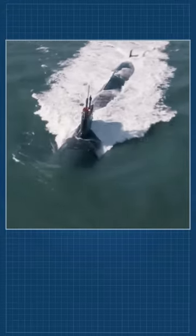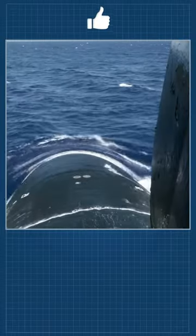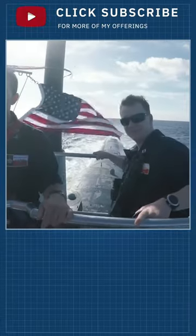America's Seawolf-class submarines are, without a doubt, the best in the world. They were developed at the end of the Cold War for the sole purpose of stopping a Soviet surface warfare group from leaving the Barents Sea.